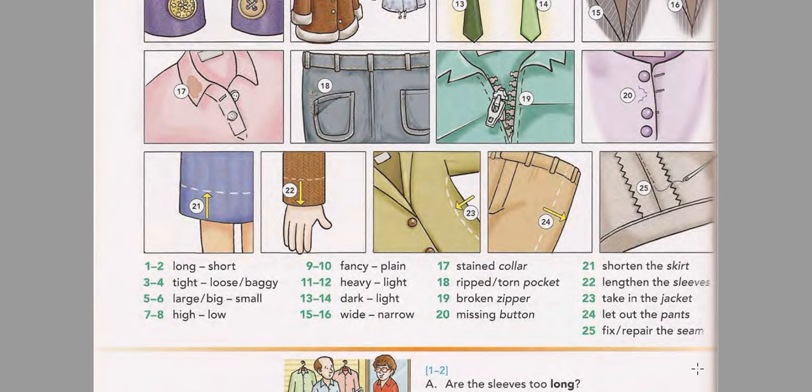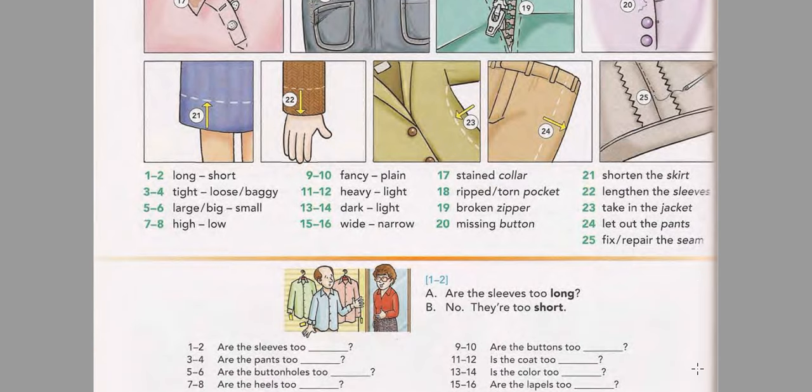Missing button. Shorten the skirt. Lengthen the sleeves. Take in the jacket. Let out the pants. Fix the seam. Repair the seam.